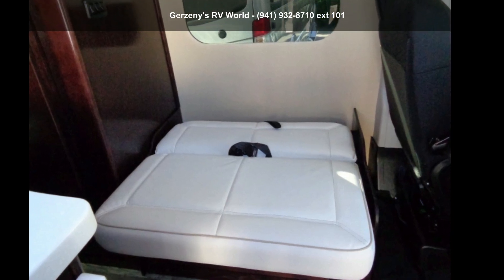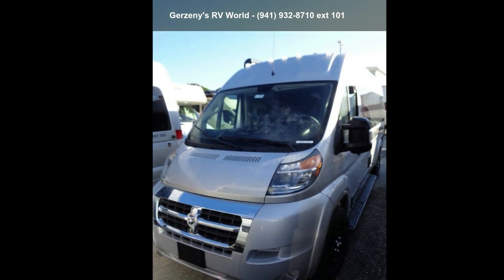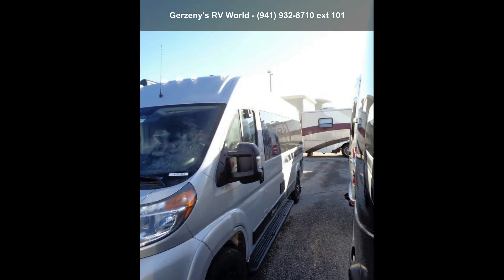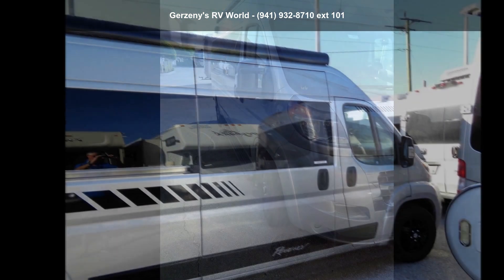Imagine yourself in this Regency 2019 National Traveler. A Class B RV has the comforts of a larger RV, with the fuel economy and ease of driving a van. Ride comfortably across town or across the country, in this feature-packed RV.